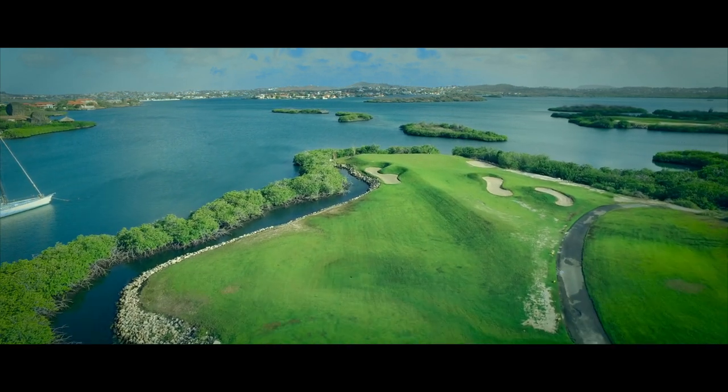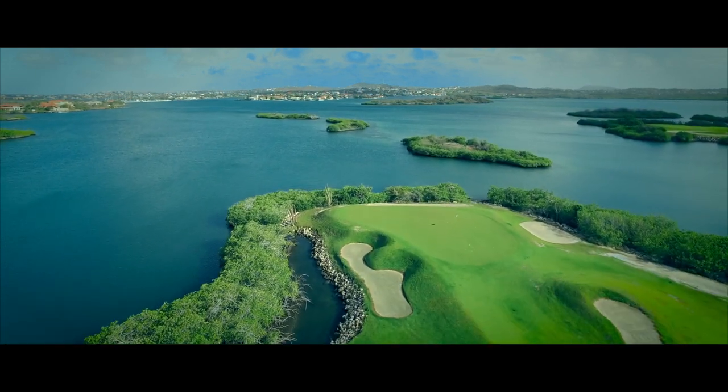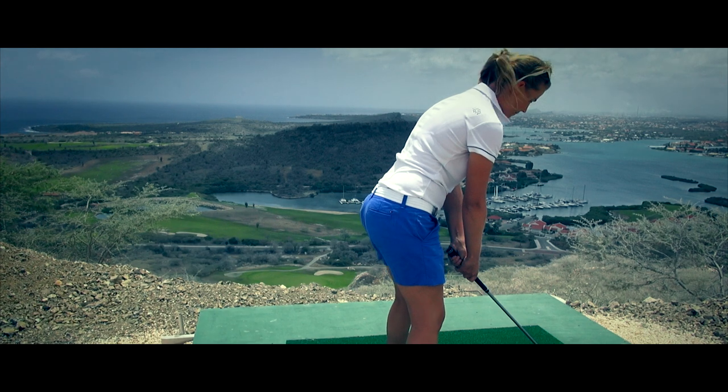You will enjoy stunning sea views overlooking the Blue Caribbean Sea and the quietness of the sheltered bay known as the Spanish Water. And while playing, you will be able to see a lot of different special species of beautiful birds.